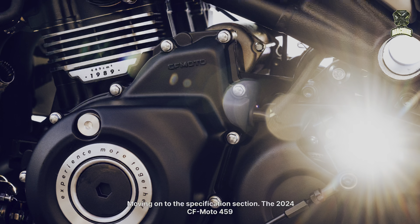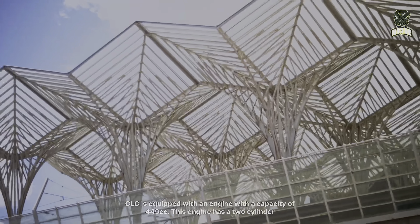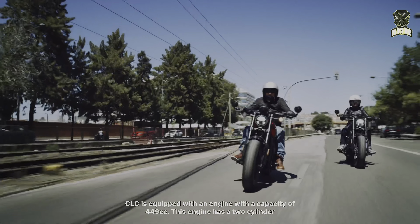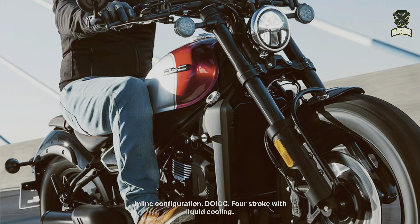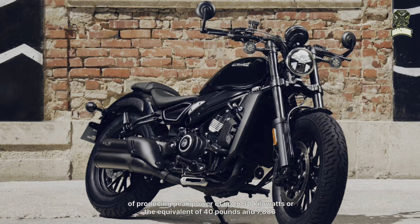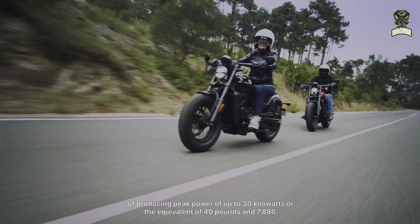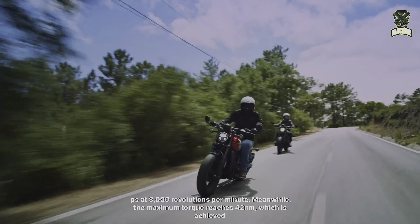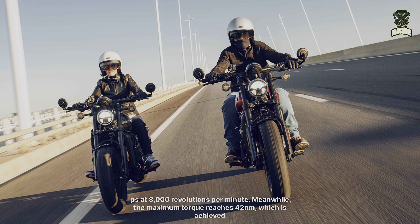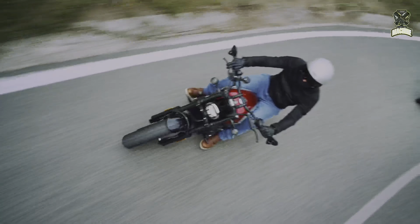Moving on to the specification section. The 2024 CFMoto 450 CLC is equipped with an engine with a capacity of 449 cc. This engine has a two-cylinder inline configuration, DOHC, four-stroke, with liquid cooling. This motorbike is capable of producing peak power of up to 30 kilowatts, equivalent to 40 hp, at 8,000 RPM. Meanwhile, the maximum torque reaches 42 Nm, achieved at 6,250 RPM. The engine also meets Euro 4 standards.